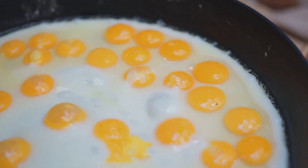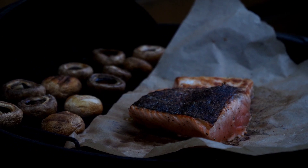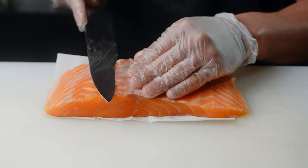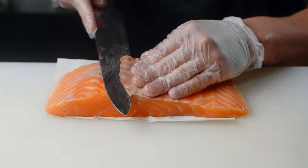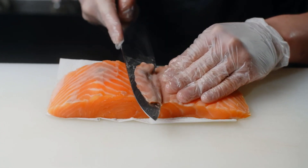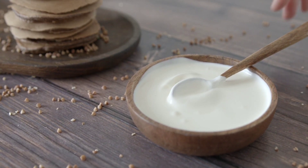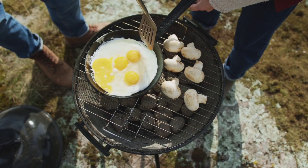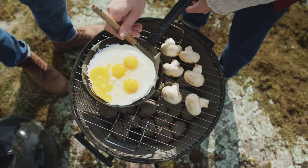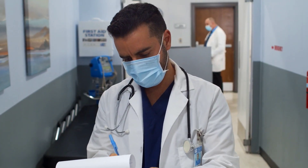Incorporating certain foods into your diet can contribute to your overall vitamin D levels. Fatty fish like salmon, mackerel, and sardines are excellent sources. Additionally, egg yolks, fortified dairy products, and mushrooms exposed to UV light are good options. Including these foods in your meals can help maintain adequate vitamin D levels.